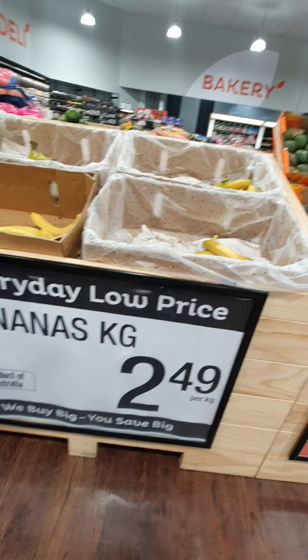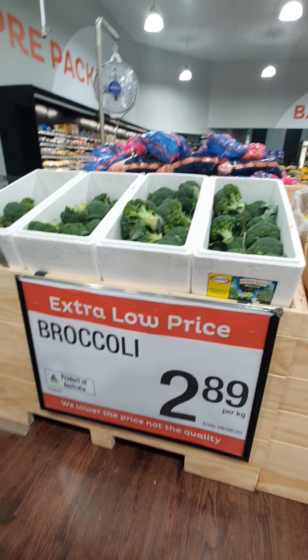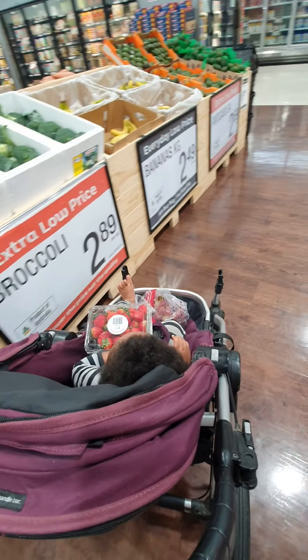Rumata is here, it's $2.49 per kg. And the broccoli is $2.89 per kg. Yeah, we're doing a video and sending it to our family back in Papua New Guinea, so that's why. So her cart is shopping now.